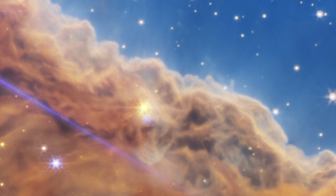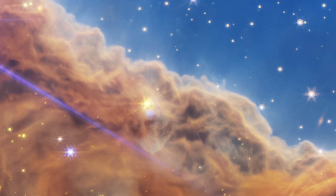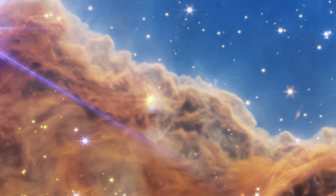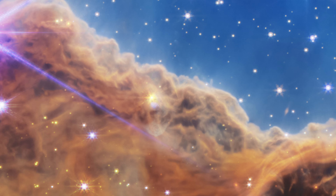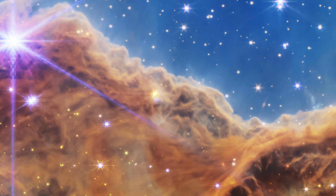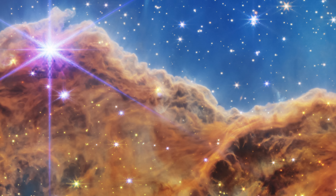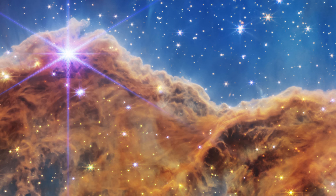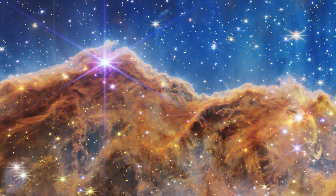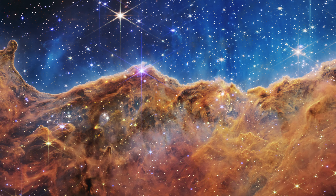What exactly is a nebula? Broadly speaking, a nebula is a giant cloud of gas and dust found in space. The materials found in nebulae can vary depending on their age, location, and other physical conditions. For example, one nebula may be mostly composed of hydrogen, while another may contain helium, carbon, nitrogen, and oxygen as well.